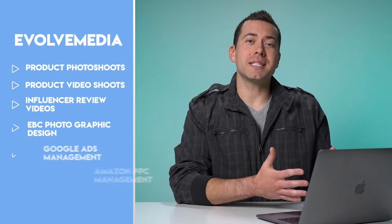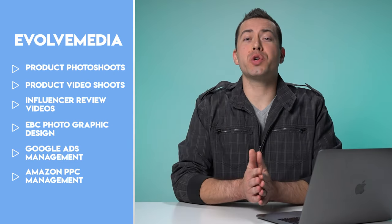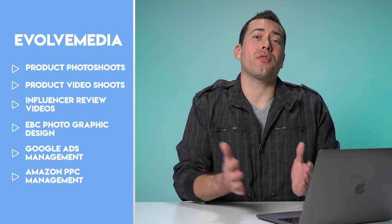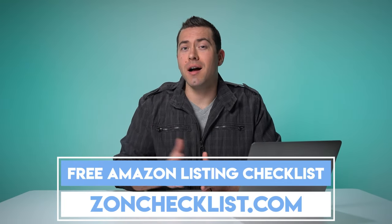Before we jump in, my name is Ian Smith with Evolve Media, and the guy I'm getting all these tips from is Ian Page with Bullseye Sellers. We're an Amazon marketing agency that helps sellers boost the conversion rate of their listings using photo and video content. We've put many of our conversion rate boosting strategies into our free Amazon listing checklist, available at zahnchecklist.com.